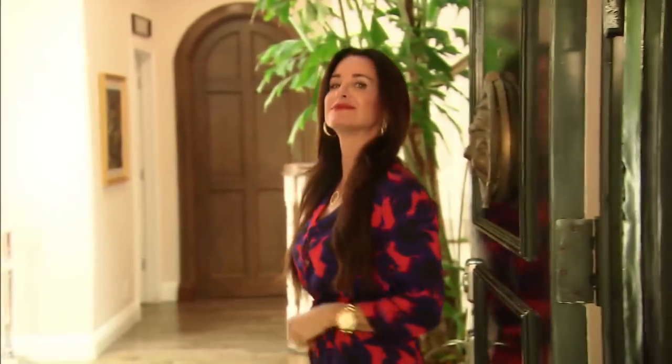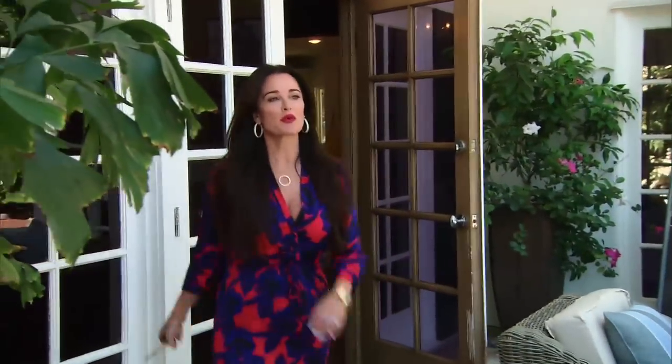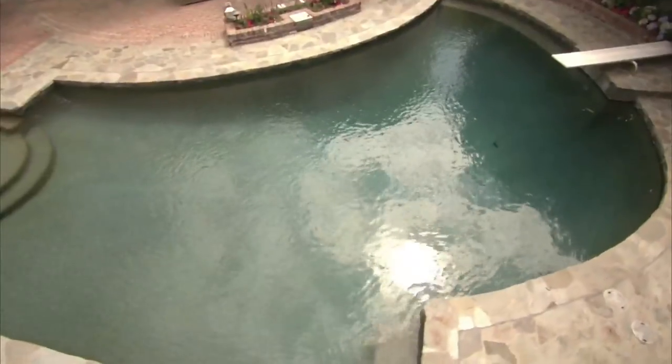Well hello bravotv.com. Welcome to my backyard tour. Come on in. The main reason I wanted to buy this house is because I fell in love with the backyard.